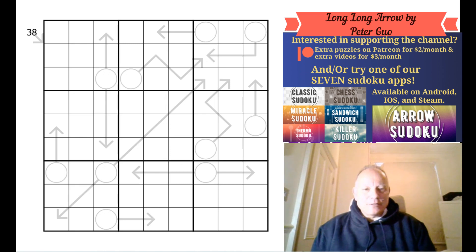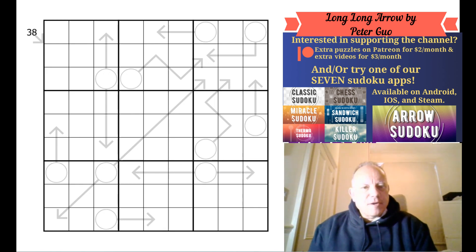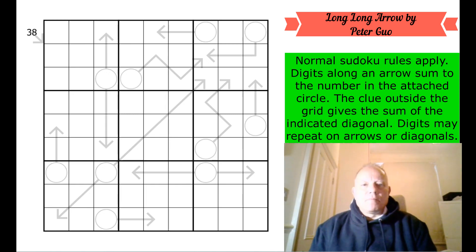Hello and welcome back to Cracking the Cryptic and a puzzle we got sent quite a long time ago but we are getting round to it today. Apologies to Peter Guo from Taiwan, a math student who came up with this. I hope he hasn't stopped watching the channel in the three months since he sent it. Anyway, I'm going to have a go at that today.